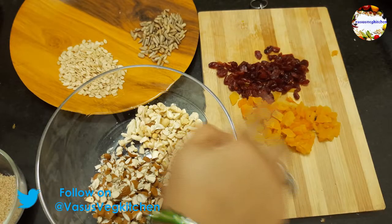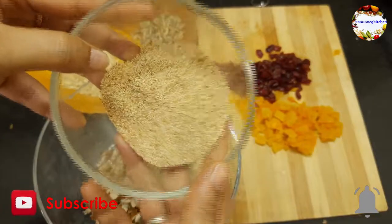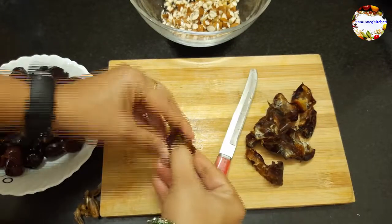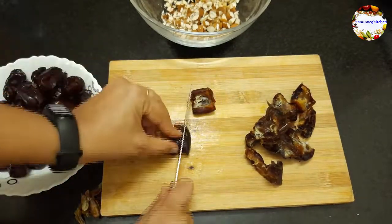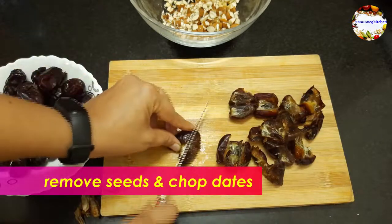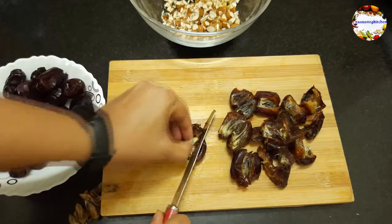All dry ingredients — cashews, almonds, apricots, cranberries, poppy seeds, melon seeds, and sunflower seeds — are ready to use. Now remove the seeds from dates if needed; if you are using seedless dates, skip this step. Roughly chop the dates, grind to a fine paste, and keep aside.